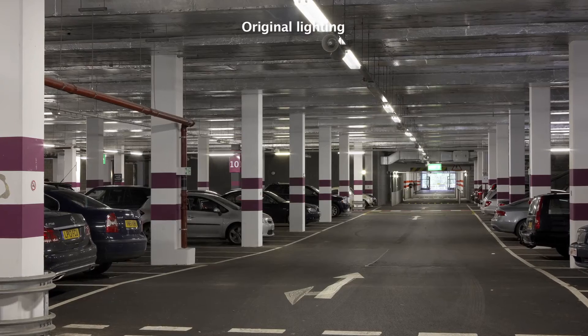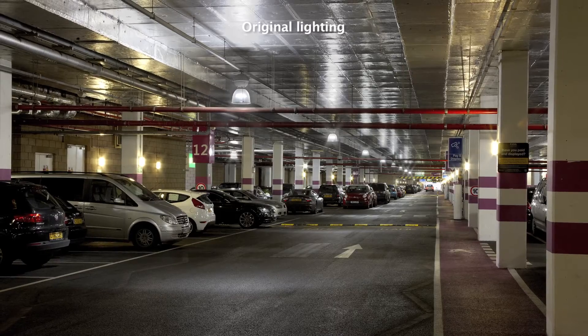We built up a good relationship with the Philips team and while they were here they saw the car park, saw the old light fittings in there, saw it wasn't the best light for car parking.